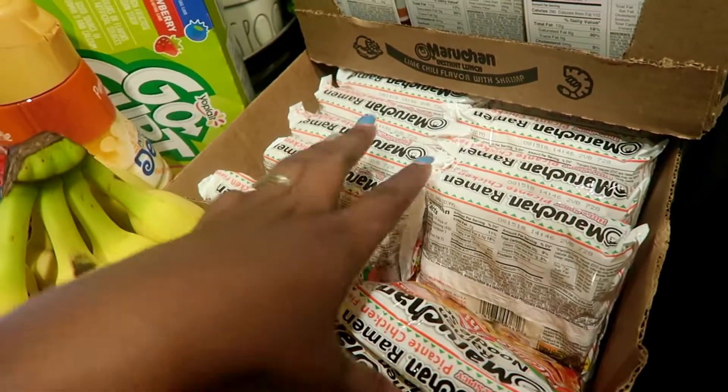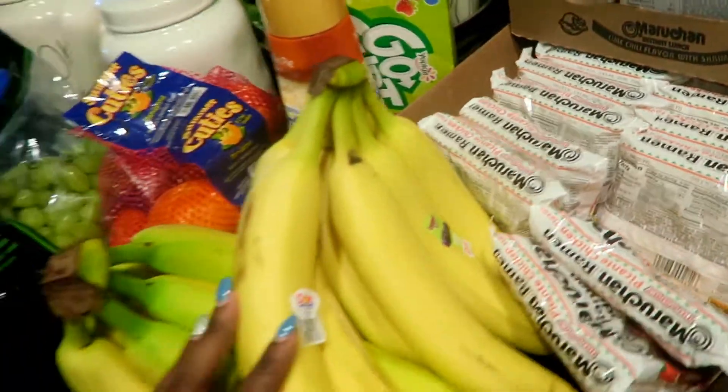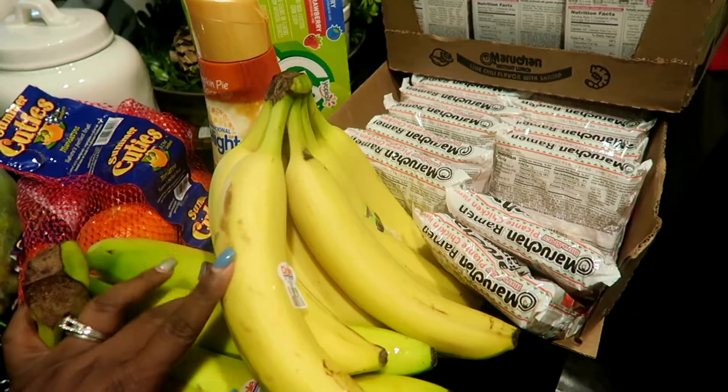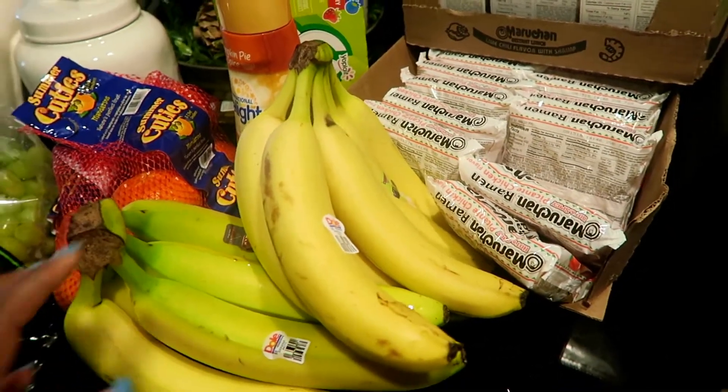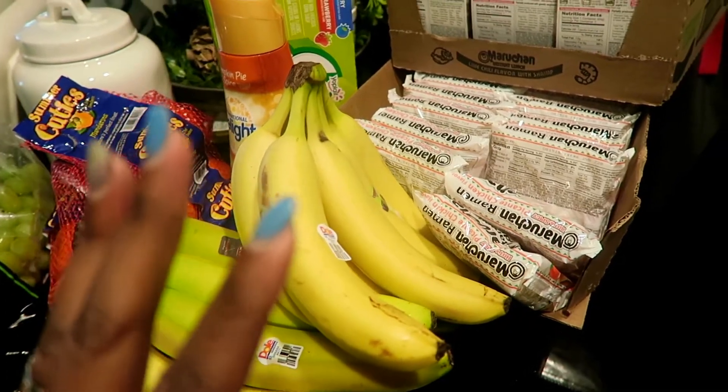We got some more chicken stuff and that's it. Thank you so much for watching — I think this is the last haul for the year, I'm not doing anymore. I'll see you guys later, bye!